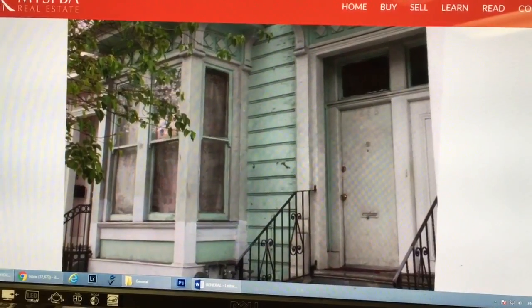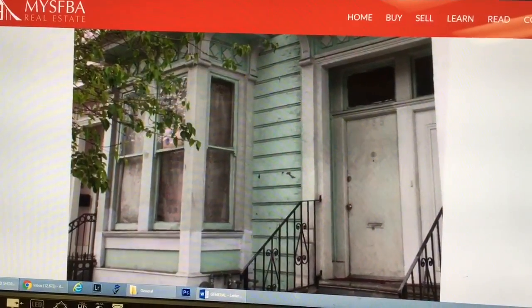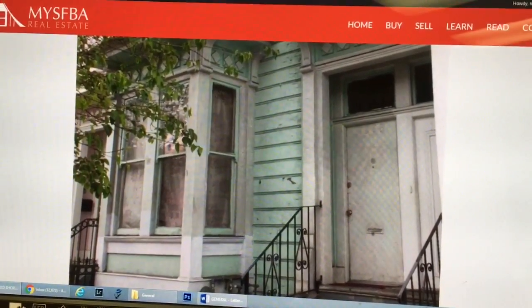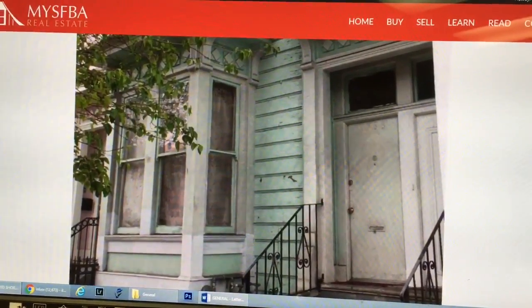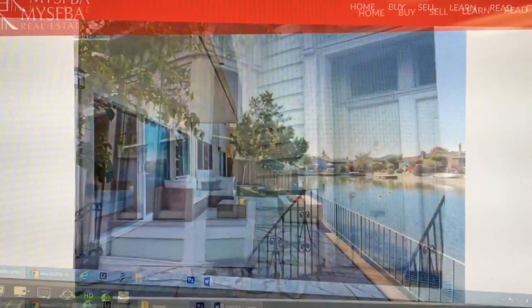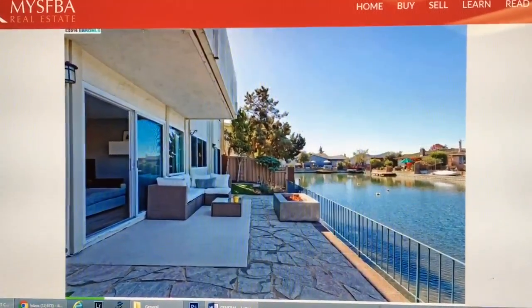You can get this duplex in the Mission, and you know how much you can make when you fix it and flip it? Properties like this in the Mission are selling for $1.4 million and more.